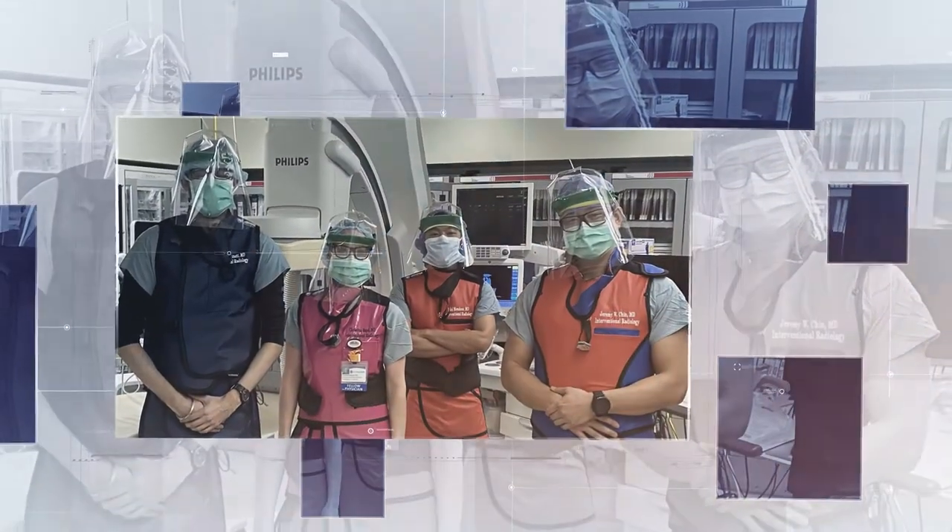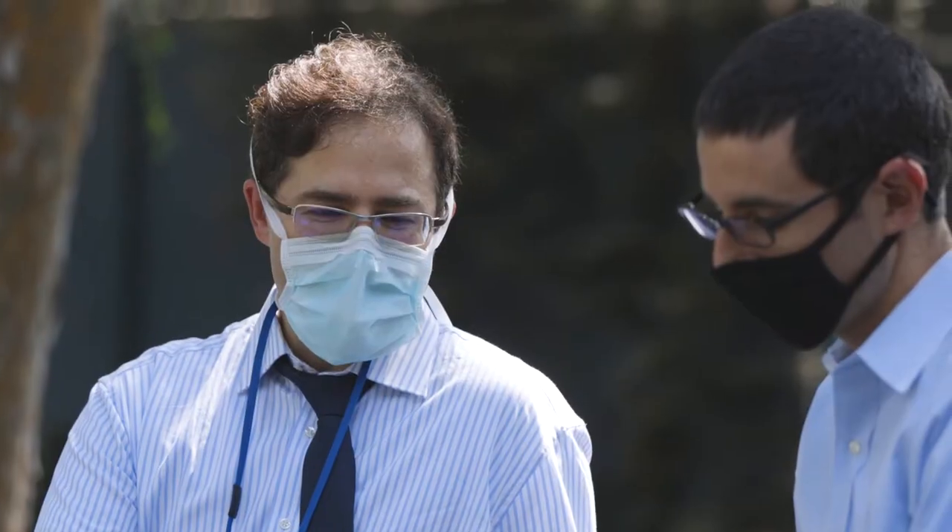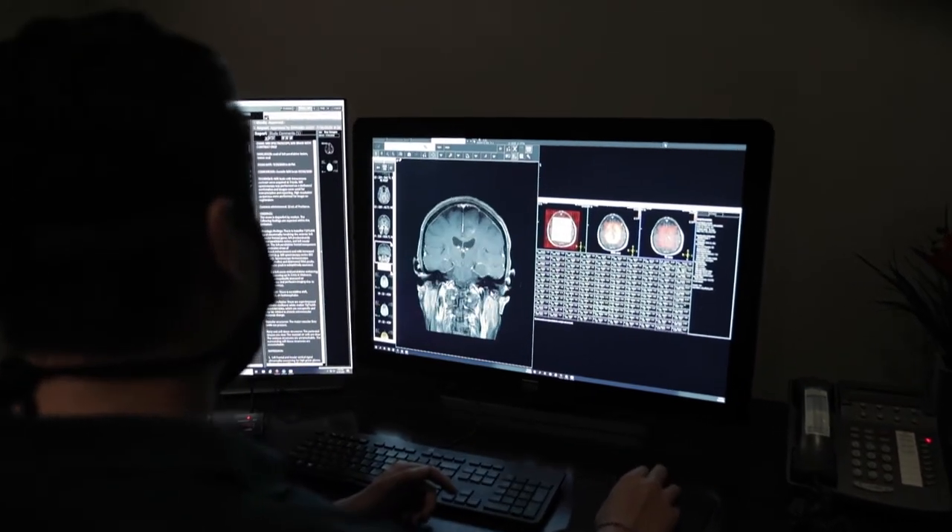During the final year of the diagnostic residency, residents have the opportunity to pursue many fellowships in the subspecialty of their choice. Our trainees match into great fellowships and move on to have successful careers in both academics or private practice.